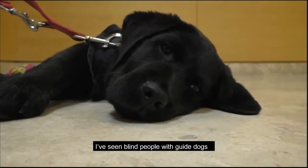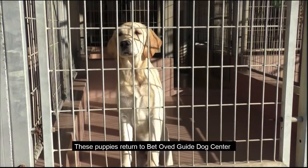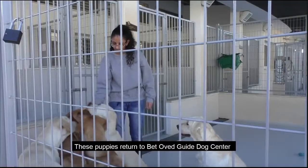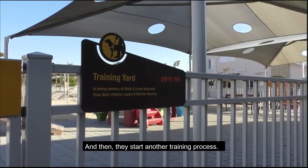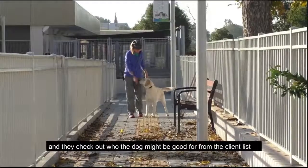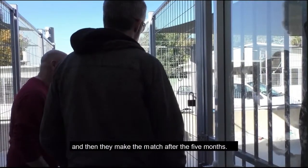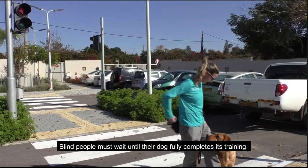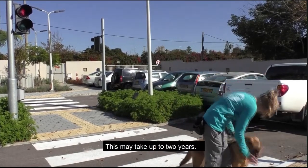These puppies return to Betavet Guide Dog Center after the year with a puppy raiser, and then they start on another training process. They have five months here on campus with our trainers, and they check out who the dog might be good for on their client list. Then they make the match after the five months. Blind people must wait until their dog fully completes its training, which may take up to two years.